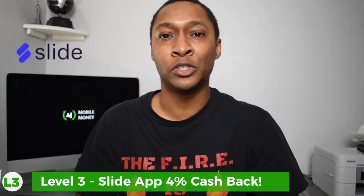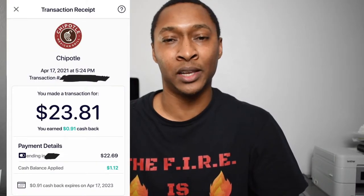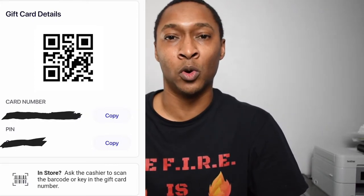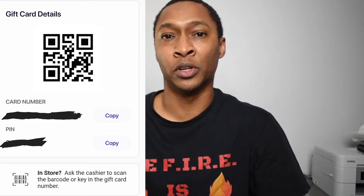The third level is the Slide app, which gives 4% cashback at every store available within it, including Chipotle. Unlike the automated Pei app, with Slide you need to open the app before making your purchase, select Chipotle, and once you know your total, buy a gift card within the app. You then use that gift card to pay at Chipotle — either in line, through the Chipotle app for pickup, or for delivery by entering the gift card code.